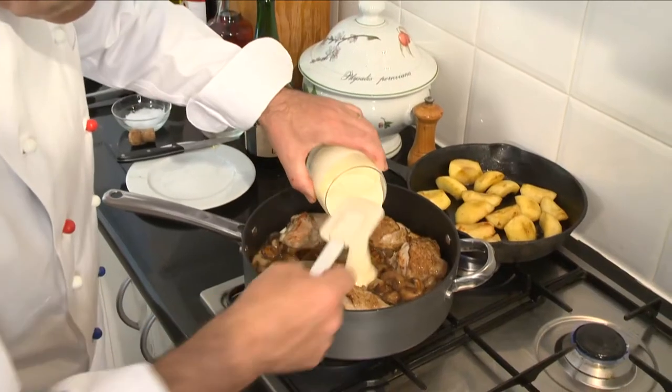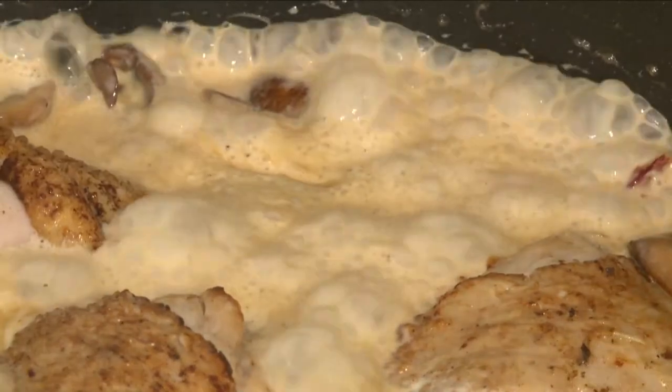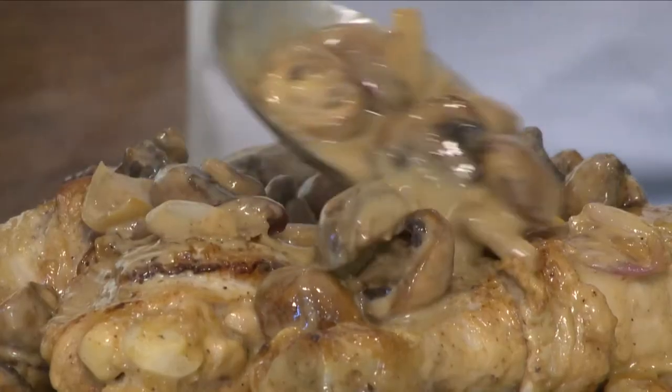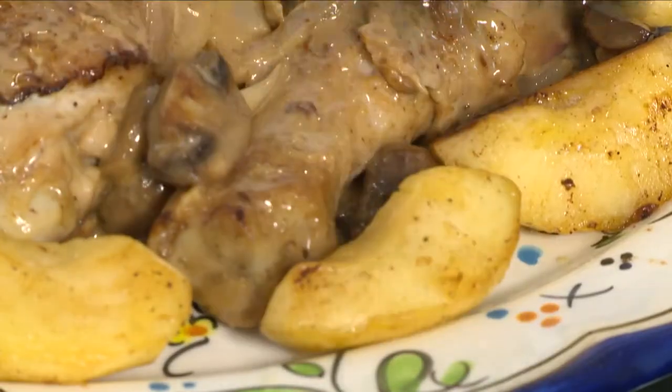Then some mushrooms are sautéed in butter and added with the delicious local cream to the chicken. The sauce is simmered down for about five minutes. Families serve poulet Vallée d'Auge on a large platter with the apple-surrounded chicken for everyone to help themselves.